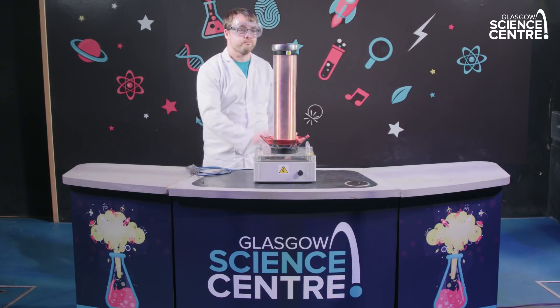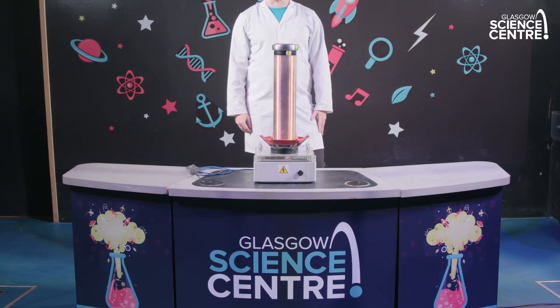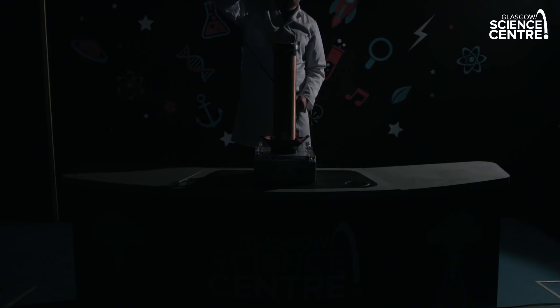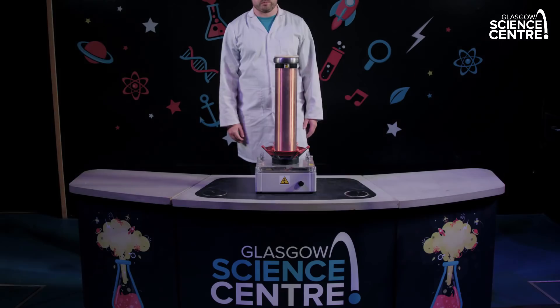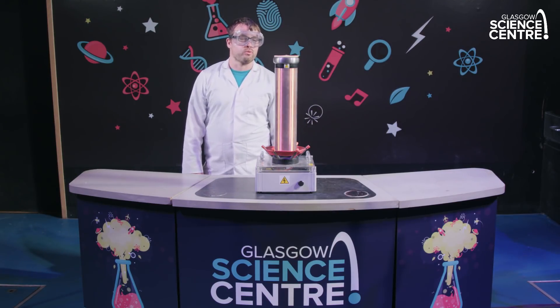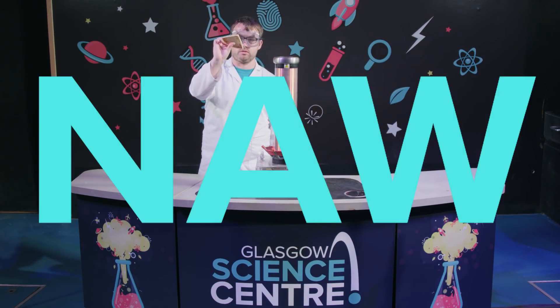Number three: Tesla coil. For this I need to be on a step. Dim the lights. The Tesla coil is producing lightning — it's taken 250 volts out of the mains and transformed it into 250,000 volts. Is it possible to cook a tatty scone with a Tesla coil? No. Absolutely not. It's totally raw.